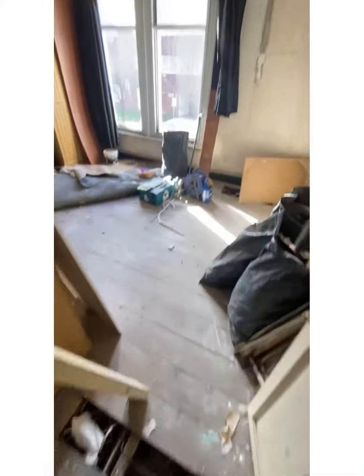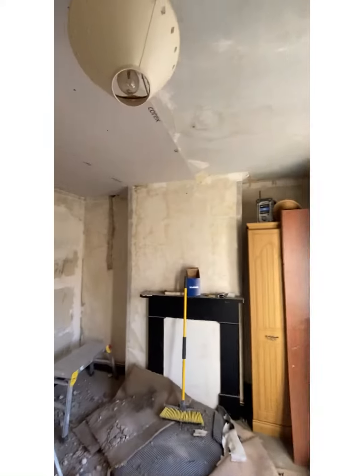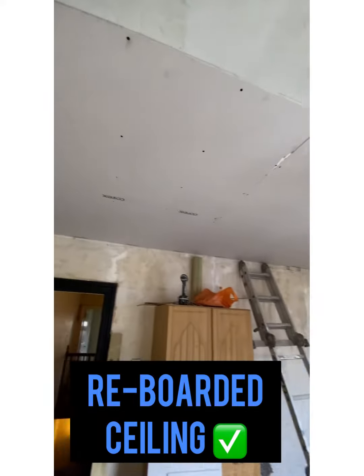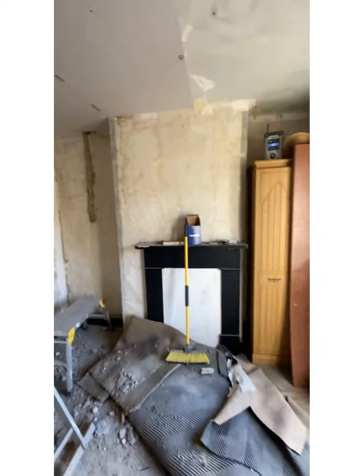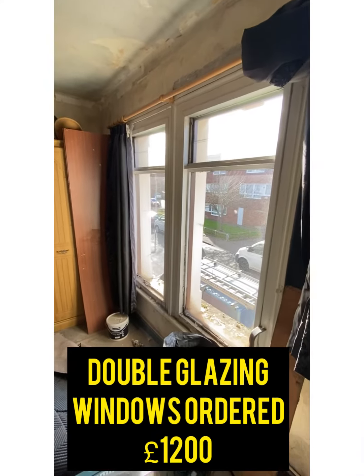So here we've fixed the ceiling now and repaired it — this is all going to get skimmed over the next week, that's when we start the skimming. We fixed the rafters that were broken or rotted away, and even some of the support wood as well. We've also got double glazing going in here.